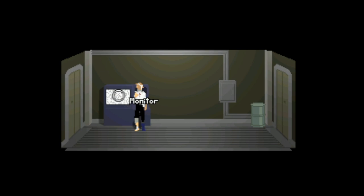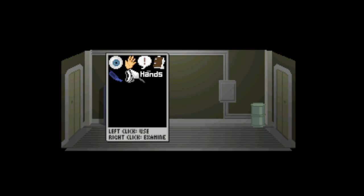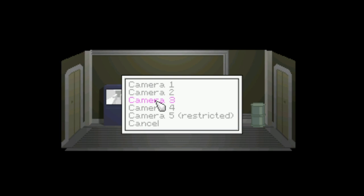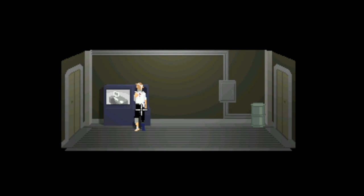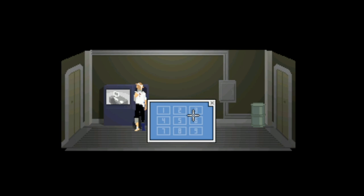Hold on, let me figure this out. Change camera — camera one, that is the hallway. Change camera — camera two, I don't know what that is. Camera three, some sort of pistons or something. Change camera — camera four, that's Canning's office. Camera five is restricted, it needs a passcode. Oh god, what if it's July 28th?